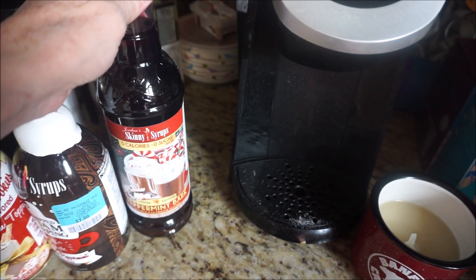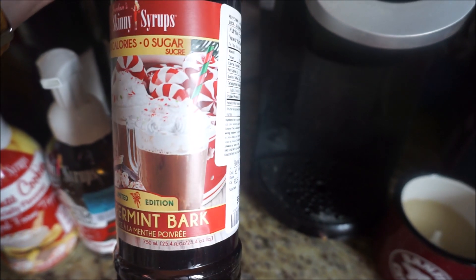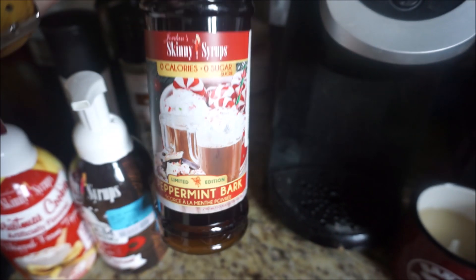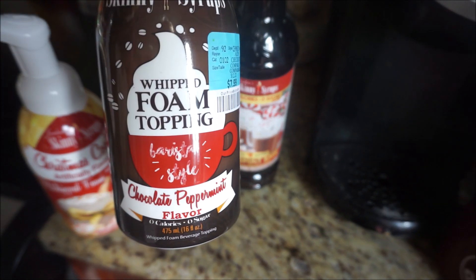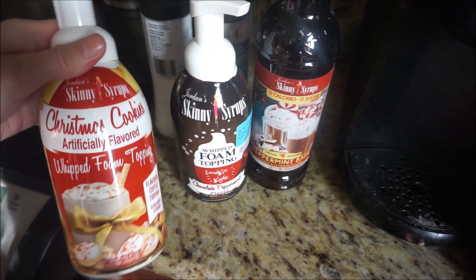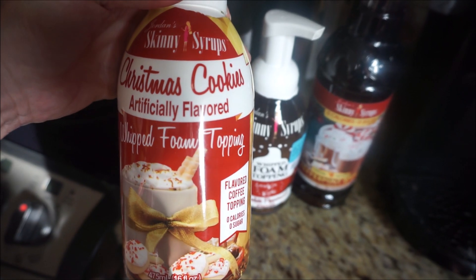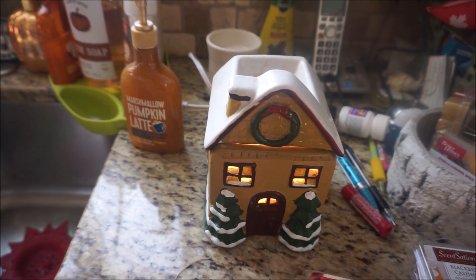I was able to find the Skinny Syrup peppermint bark flavoring — you can add this to your coffee, tea, hot chocolate, etc. I did pick up a couple of the peppermint bark flavor. I love peppermint chocolate in the winter. I also got the foam topper in chocolate peppermint, and they had this other whipped foam topping in the flavor Christmas Cookies.